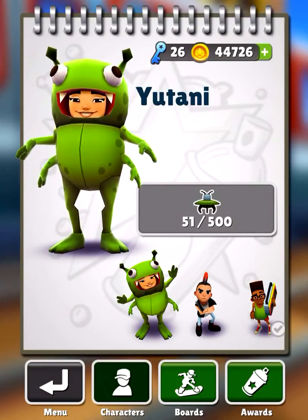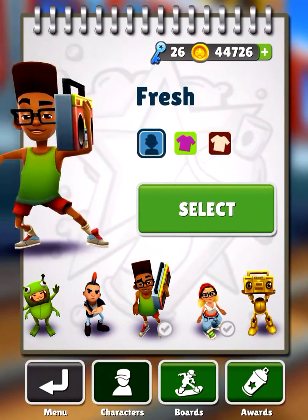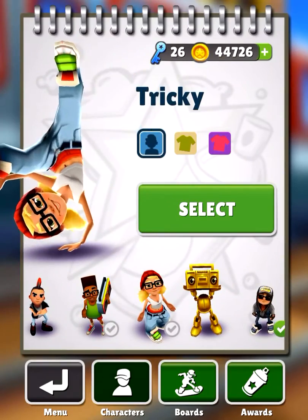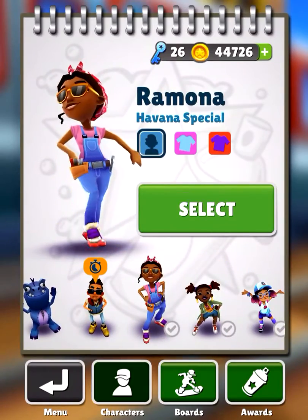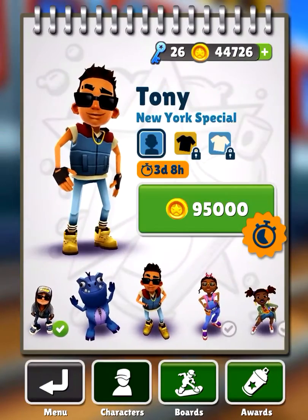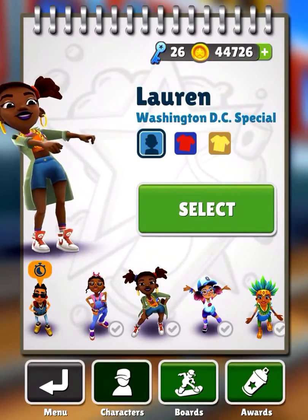First we're going to start with the characters and the outfits. I have Fresh, who's really cool. We have Tricky, Jake in his regular outfit and his dark outfit, and then we have Ramona and Lauren.